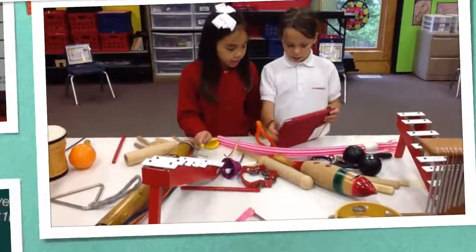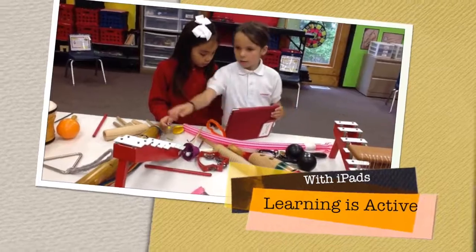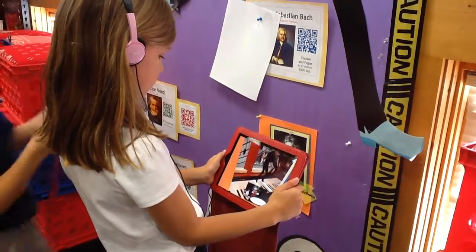They are a fourth of a beat — a fourth plus a fourth, a fourth plus a fourth. We complete musical challenges with our iPads. We compose, notate, and record our own compositions.